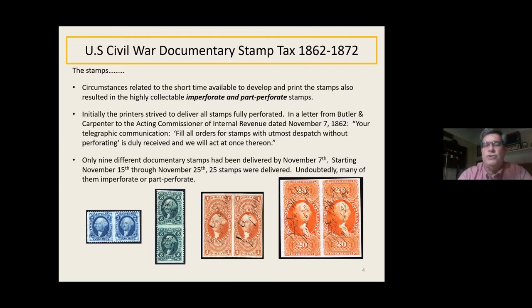Circumstances related to the short time available to develop and print the stamps also resulted in all the imperforate and part-perforated stamps. We had just started perforating stamps around 1857, so by 1862 we hadn't had a lot of practice. Initially, the printers strived to deliver all stamps fully perforated — that was the first goal — contrary to what a lot of people think. A letter from Butler and Carpenter to the Acting Commissioner of Revenue dated November 7th said to fill all orders for stamps with utmost dispatch without perforating. Only nine different stamps had been delivered by November 7th, all perforated. Starting November 15th through November 25th, 25 more stamps were delivered — undoubtedly many imperforated or part-perforated because it sped up the whole process.